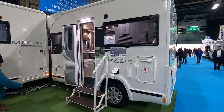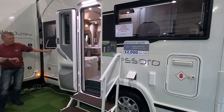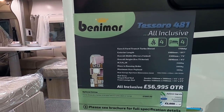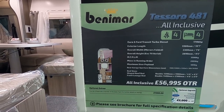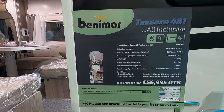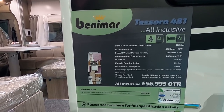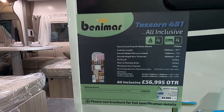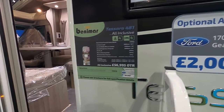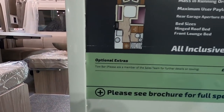We're looking at the Benamar Tessero 481 on a Euro City Ford Transit turbodiesel, 170 bhp. On a six-metre van that should go some. It's 7 foot 6 wide, overall height 2.89 metres. MTPLM is license-friendly at 3,500 kg, mass in order around 2,995, so maximum payload is 505 kg. It's an automatic, which costs an extra £2,000. With the tow bar fitted it's £41,350.